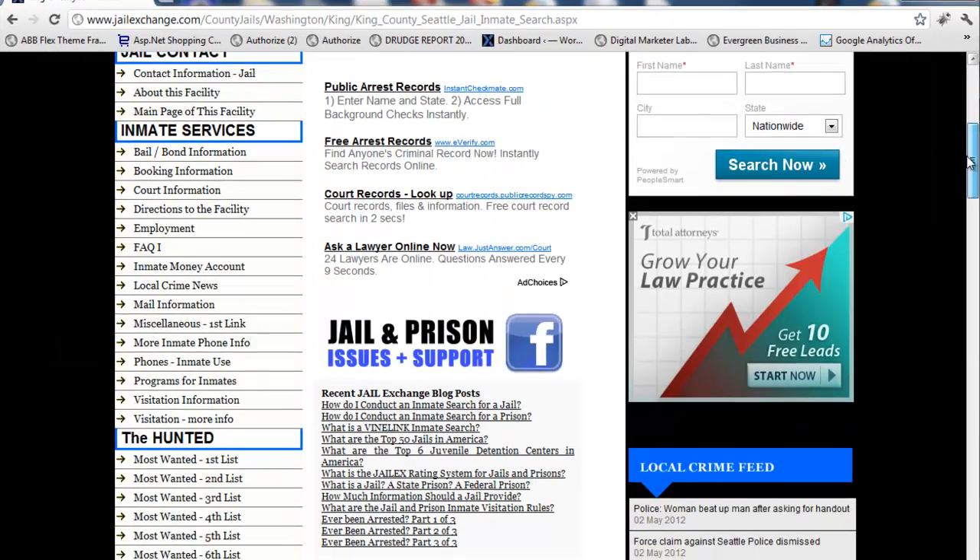As you scroll on down, you see we have all the different jail contact information, all the different inmate services available to you and to the inmate. Bail bond information, booking, court directions, employment, frequently asked questions — see the pattern, it's in alphabetical order. Inmate money accounts, local crime news, mail, phones, programs, visitation.